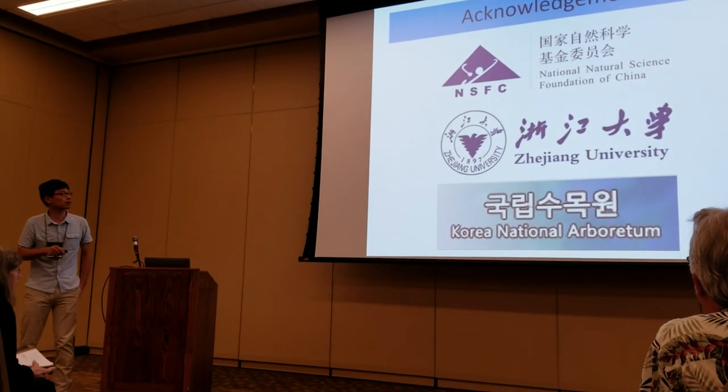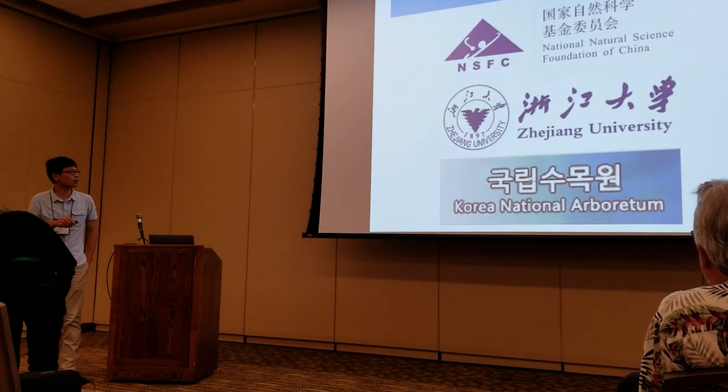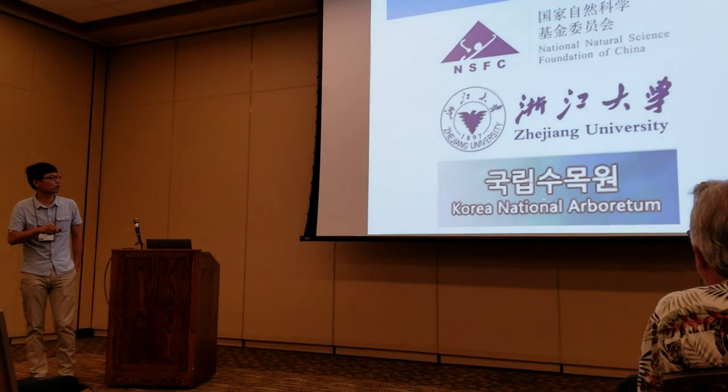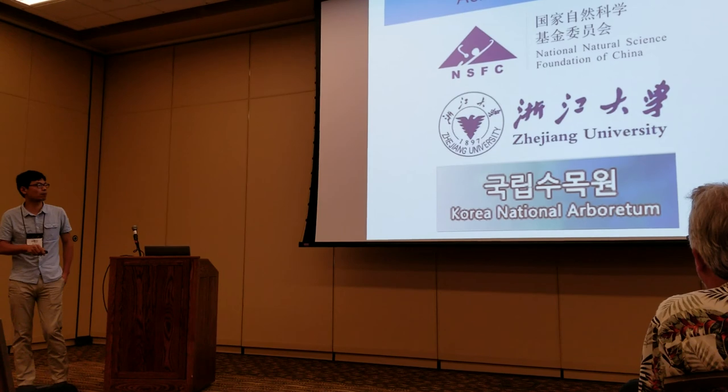Finally, I want to thank the funding sources, and the Korean National Arboretum, which provided some important samples.